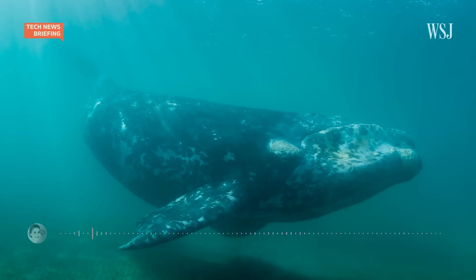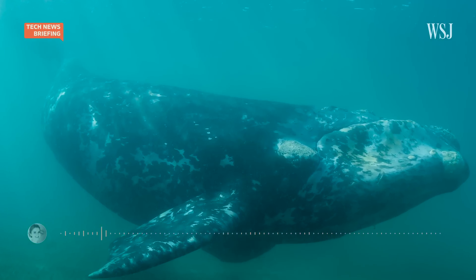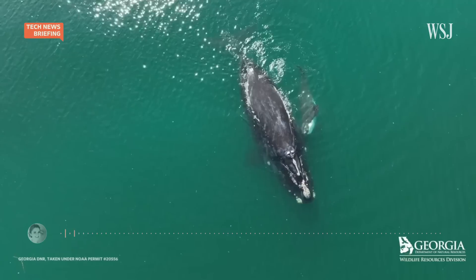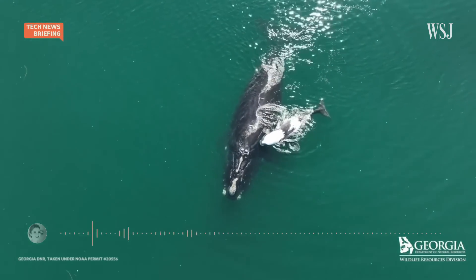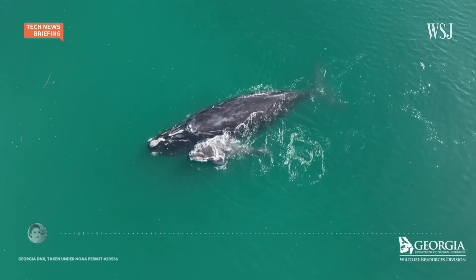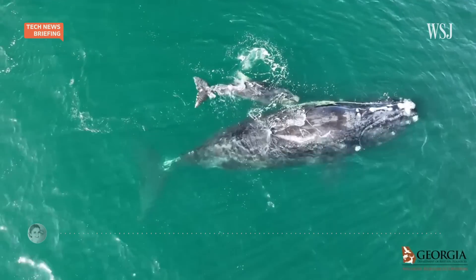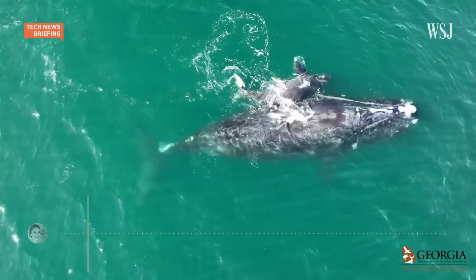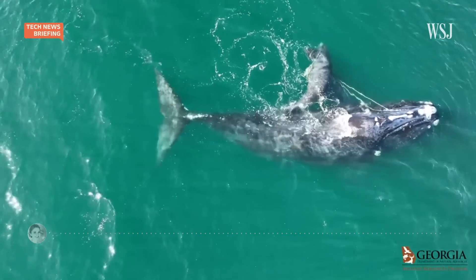The North Atlantic right whale is a docile giant — you're hearing it now in tape from NOAA Fisheries. It's endangered, and in recent years its numbers have plunged from an estimated 481 individuals in 2011 to 340 in 2021. One cause of this is that the whales can sometimes get tangled up in fishing lines, in particular ropes that connect lobster traps to buoys floating on the ocean's surface.